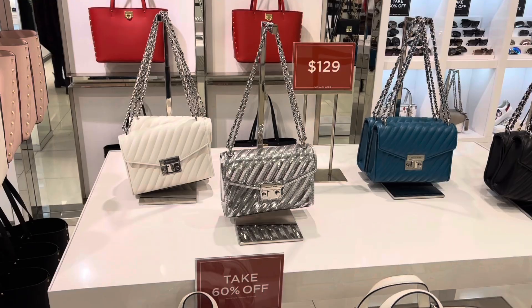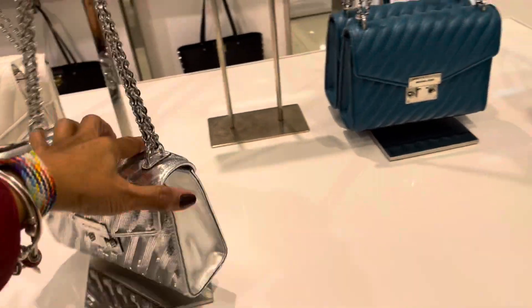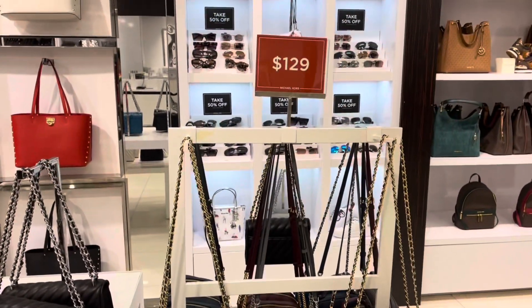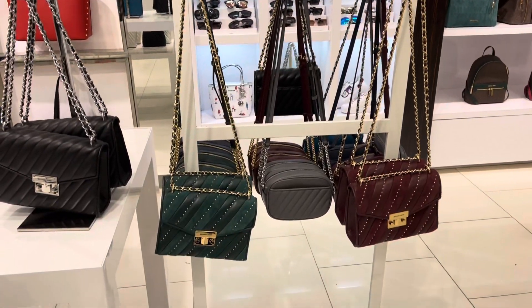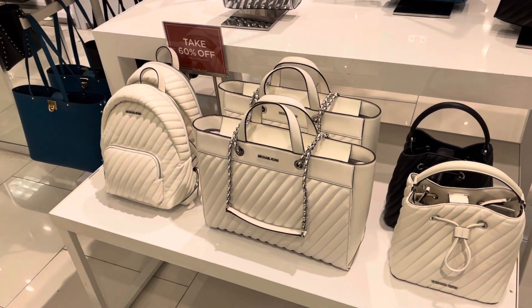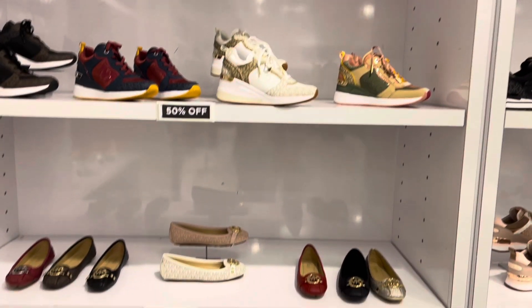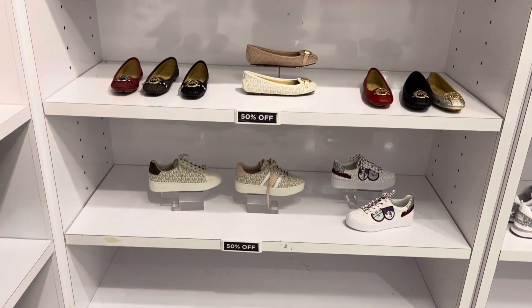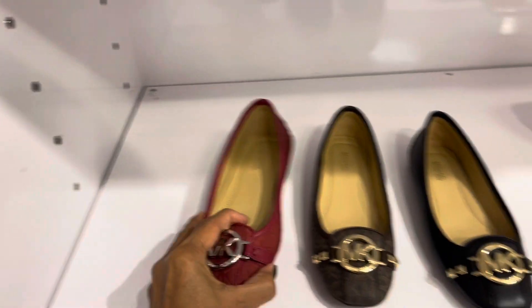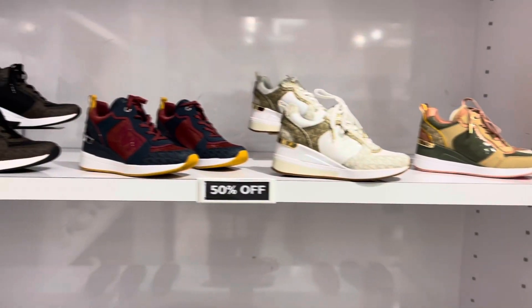Look at these — $398, 50% off, they have it in white, red, pink, and black. $129. Look at the sequins on this one — it's gonna make my phone go crazy! $129. These down here are 60% off. These are the shoes and sneakers.